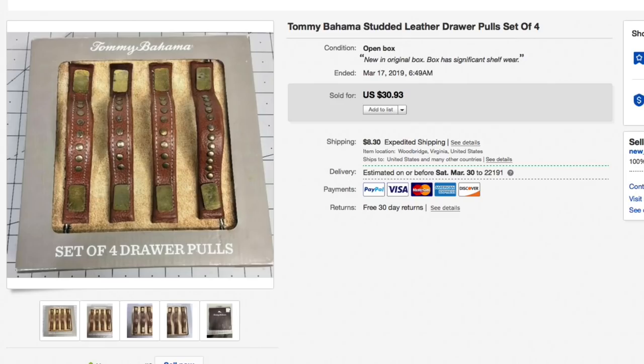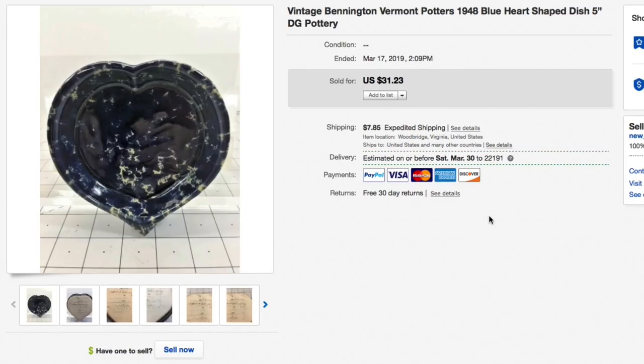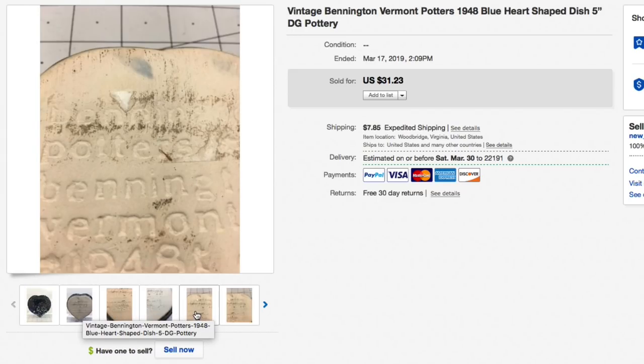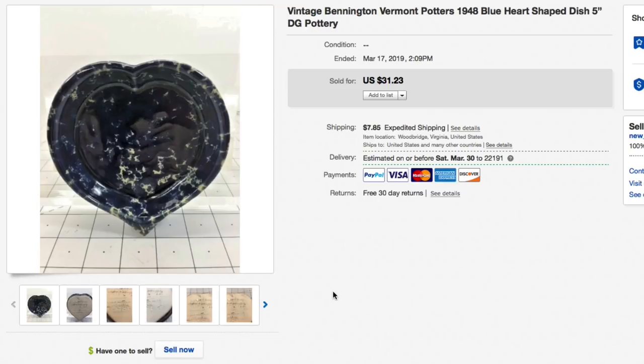Next item is a vintage Bennington Vermont potter's blue heart-shaped dish, five inches, in good condition. Only gave about 50 cents for this, had it listed for $31.23 plus shipping, and took a best offer of $25 plus $11.20 shipping — some heavy duty packaging on this one, so a total of $36.20 all in. Really nice sell, had it for a while but low cost of goods.